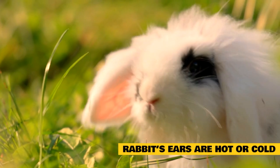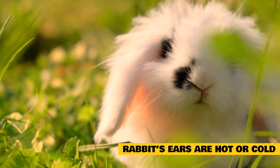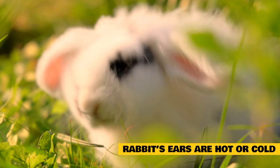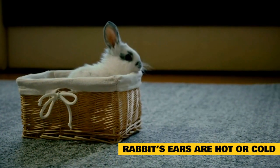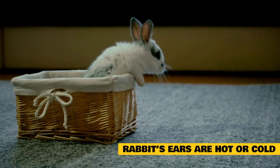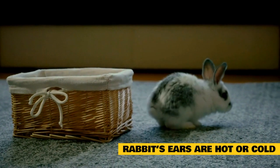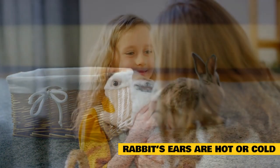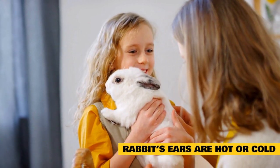What does it mean when a rabbit's ears are hot or cold? Because rabbit ears are able to regulate body temperature, they will often fluctuate in temperature and feel hot or cold to the touch. When a rabbit is hot, their ears will get warm as they release heat. When a rabbit is cold, their ears will feel noticeably cool to the touch. For the most part, changes in ear temperature are normal and nothing to worry about. However, very hot or very cold ears can also indicate that the rabbit is struggling to maintain their body temperature. If a rabbit's ears are hot to the touch and turning red, they are starting to overheat and are in danger of heat stroke. Likewise, if a rabbit's ears are freezing cold and turning pale in color, they are at risk of hypothermia.